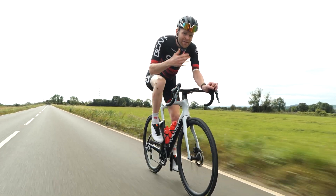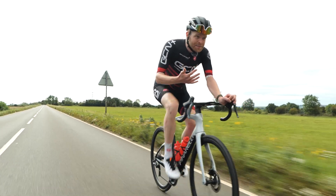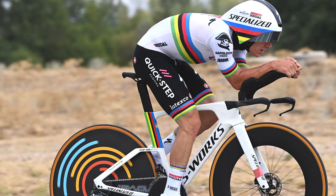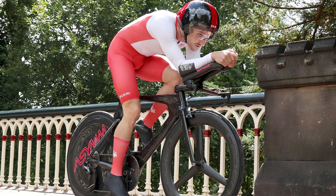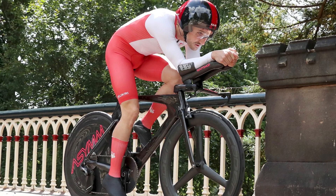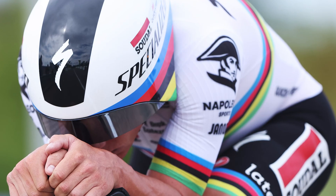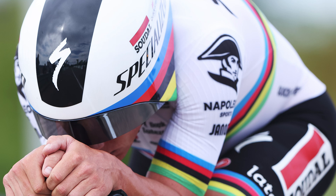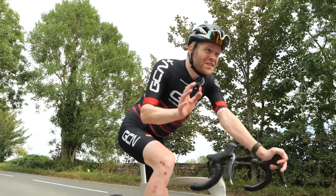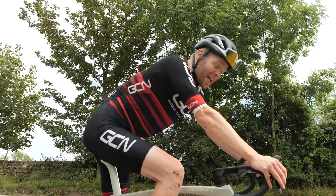It's always worth bearing in mind that this is system dependent — some riders will stand to gain more or less from this depending on the rider. If I think of the most aerodynamic riders in the world, people like Remco Evenepoel or Dan Bigham, they already ride with a position where there is a very small gap between their thighs and their chest, so perhaps they would stand to gain less. Aerodynamics is system dependent. It probably will make you faster, but your post-event photos probably aren't going to be the most flattering.